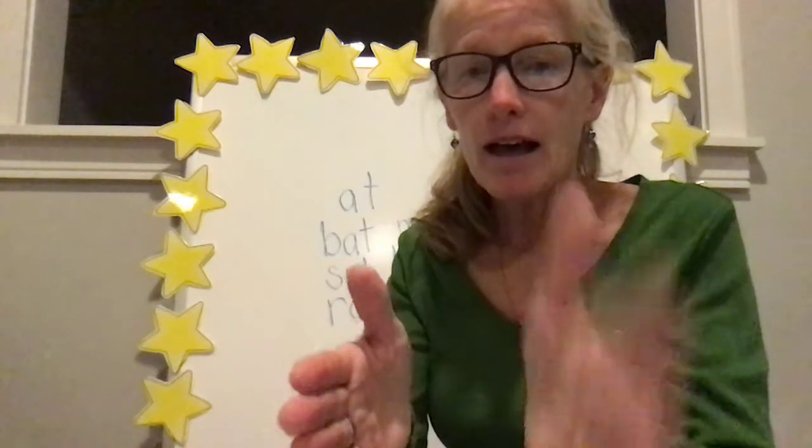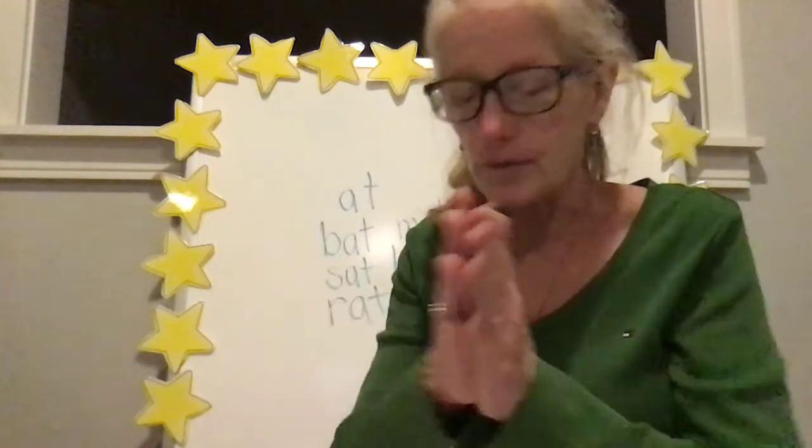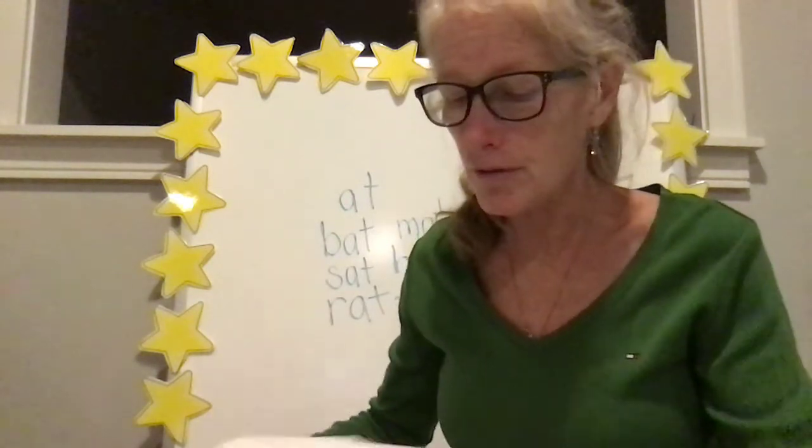W — E. Your turn: W — E. We. H — I. Your turn: H — I. Hi. S — A. Your turn: S — A. Say. Good job. One more — S — O. Your turn: S — O. So. Good job! Those just had two sounds in all those words, so those were easy peasy.